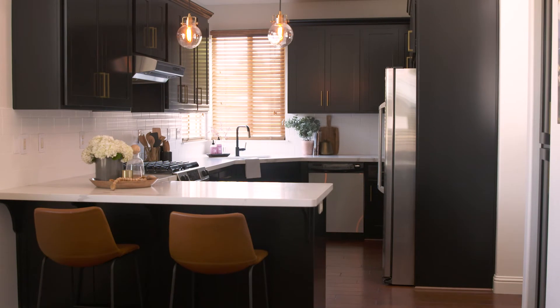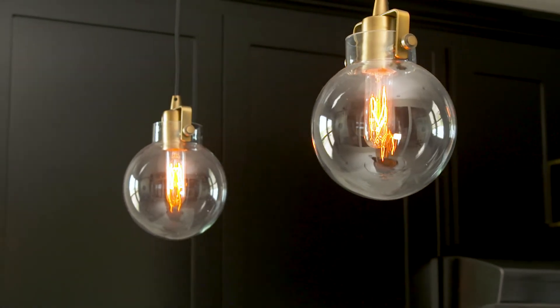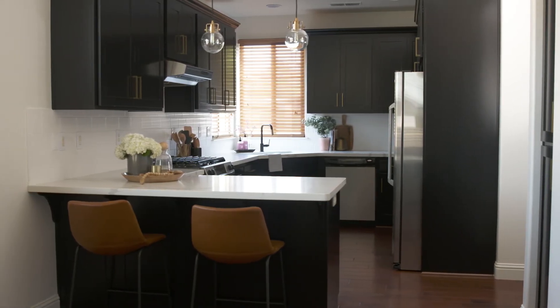Lighting is absolutely one of my favorite parts of any project. So I went with a really small scale pendant where we were able to do two of them still. Being that they're clear glass, they just don't get in the way of anything, and you're still able to have a beautiful light fixture without something that's just too much for the space.